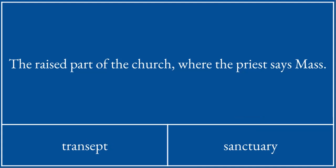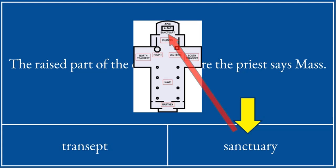The raised part of the church where the priest says mass is called the sanctuary. There we go — it's right up there. It has the altar on it.